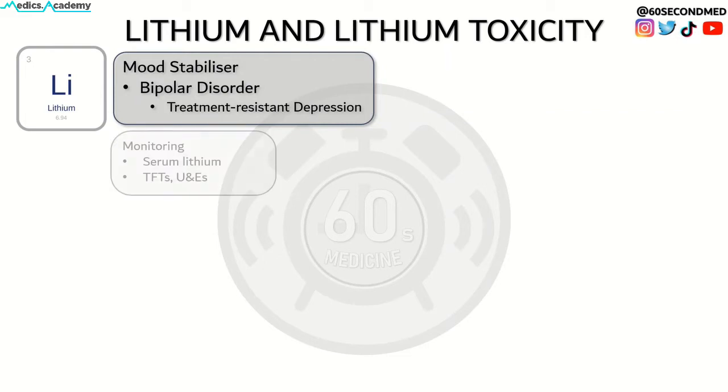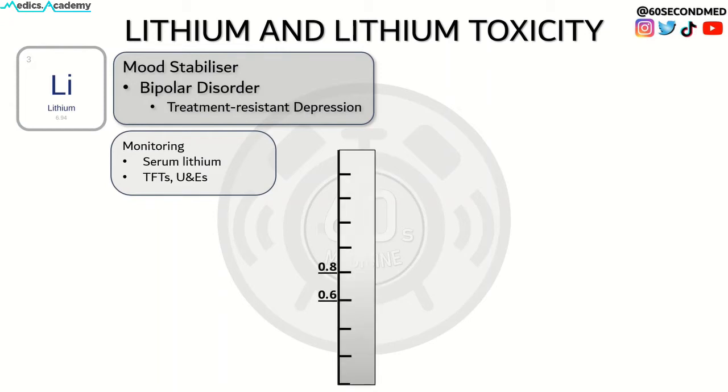When initiating treatment, obtain a baseline weight, ECG and bloods. Serum lithium level should be monitored every 5 days, altering the dose until it remains stable. From then on, lithium levels should be monitored every 3 months, with guidelines recommending to aim for a range of 0.6 to 0.8 mEq per litre. Thyroid function and kidney function should also be regularly checked.